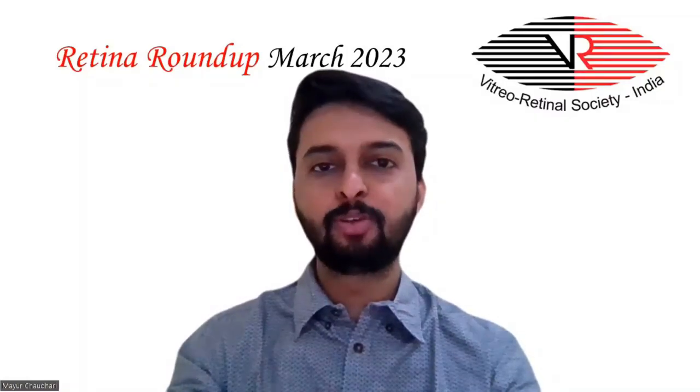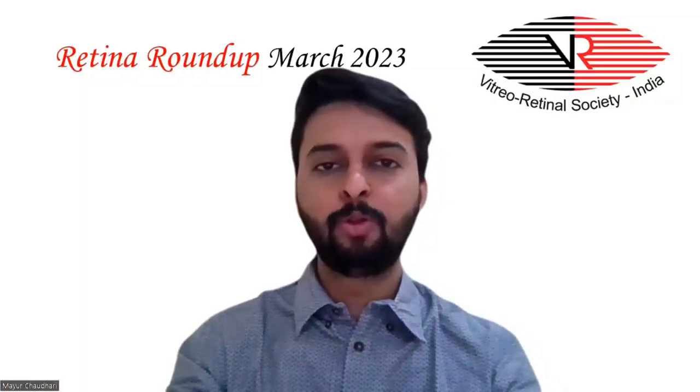Hello everyone and welcome to another episode of Retina Roundup. I am Dr. Majur Chaudhary, Fellow in Vitreo-Retina and Ocular Oncology, and I am bringing you this month's top 6 articles.